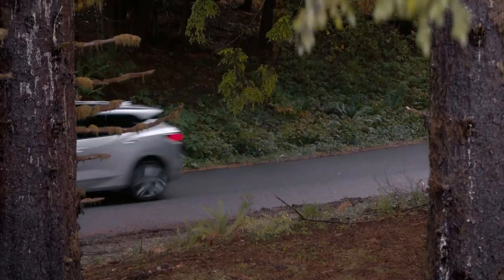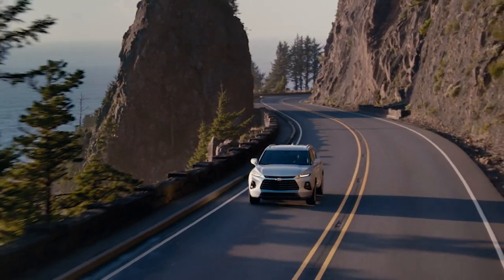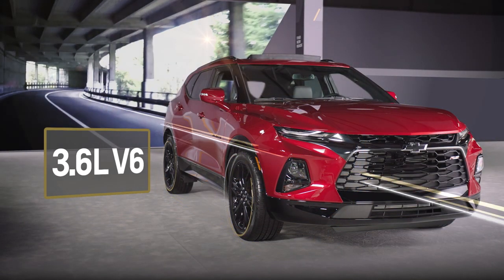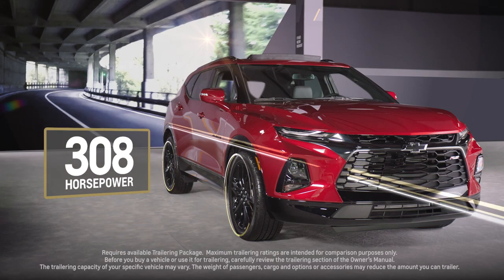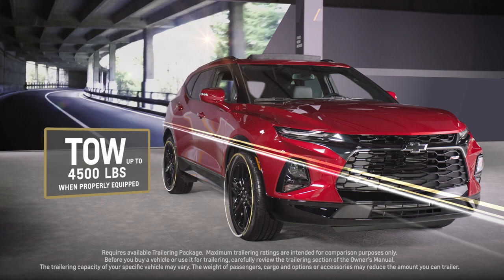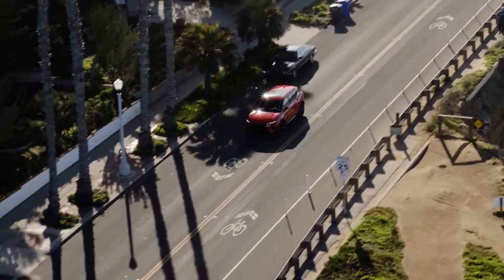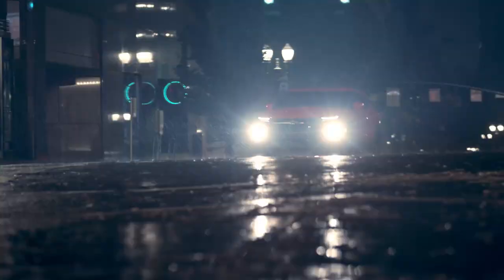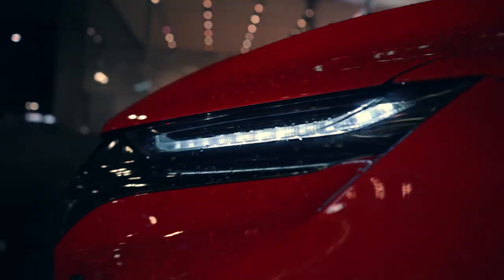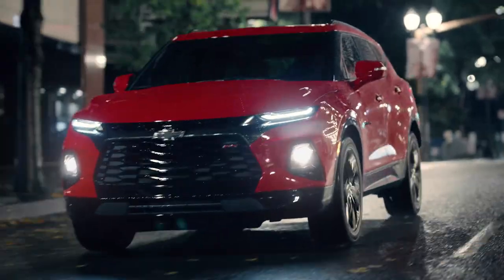There's the available 2.0-liter turbocharged 4-cylinder with 228 horsepower, while the available 3.6-liter V6, standard on the sporty RS, has 308 horsepower and allows you to tow up to 4,500 pounds. The RS features an advanced twin-clutch all-wheel drive system that can deliver torque independently to either rear wheel, optimizing traction on slippery roads and improving sporty dry road handling performance.